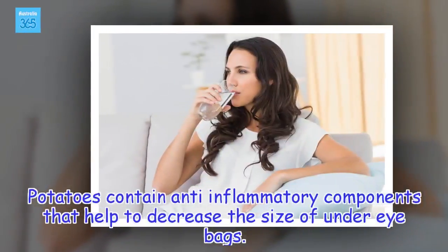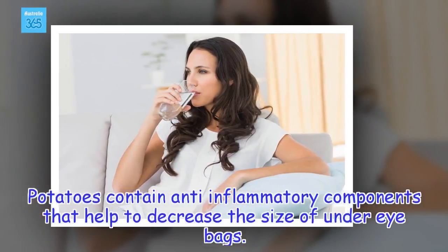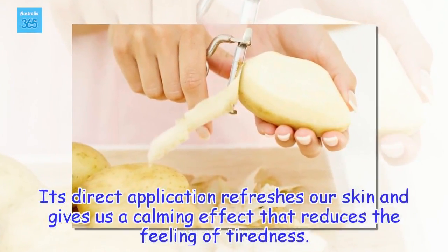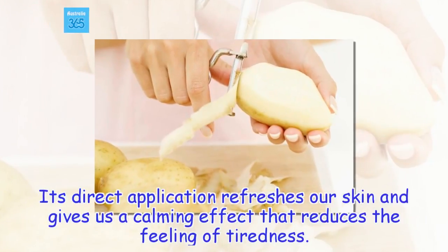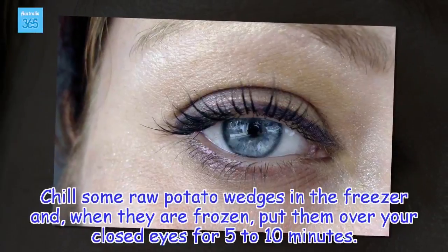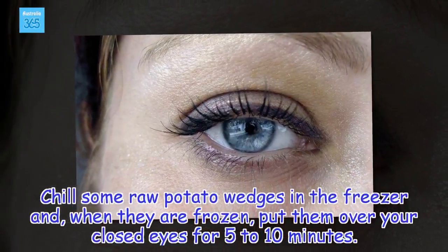Apply potato wedges. Potatoes contain anti-inflammatory components that help to decrease the size of under-eye bags. Their direct application refreshes our skin and gives a calming effect that reduces the feeling of tiredness. Chill some raw potato wedges in the freezer and, when they are frozen, put them over your closed eyes for 5 to 10 minutes.